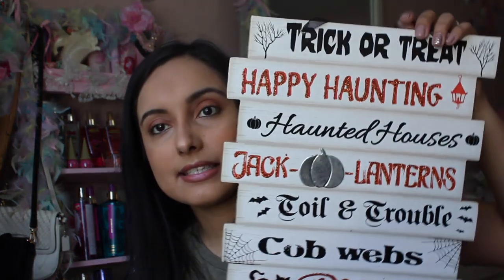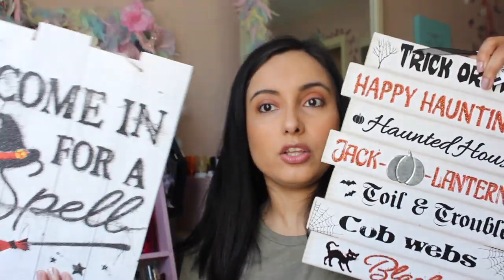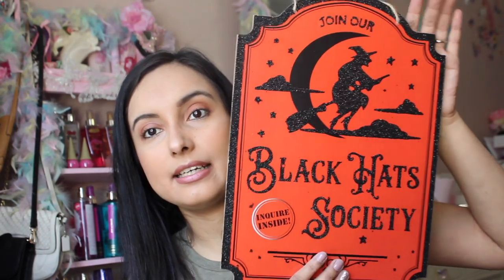I also got this one that says 'Trick or Treat — Happy Haunting — Haunted Houses — Jack-o'-lanterns — Toil and Trouble — Cobwebs and Black Cats.' Again black, white, and orange. It's a little galvanized pumpkin style. The signs look really nice together — they definitely look like they belong with each other. And then I also picked up this one that says 'Join Our Black Hats Society — Inquire Inside.' I love witch-themed items.